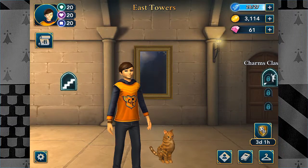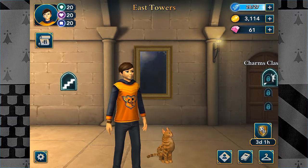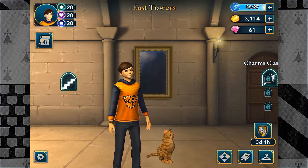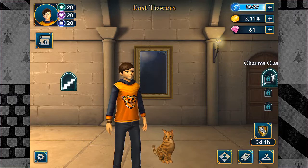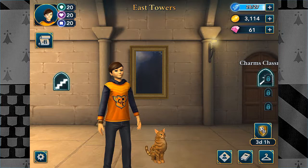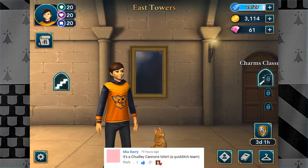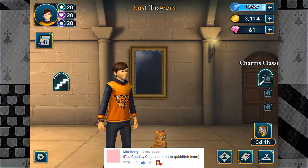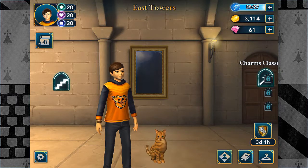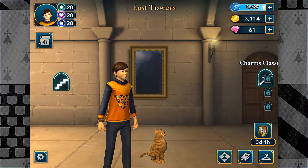Hello everyone and welcome back to Hogwarts Mystery! In the last one I talked about the dueling and I got this fine little sweater — some sort of sweater. You guys actually answered me back in the comments below, especially one comment about what this shirt was actually a reference to, and it was the Chudley Cannons, which is a Quidditch team that has won apparently about 21 matches or so.